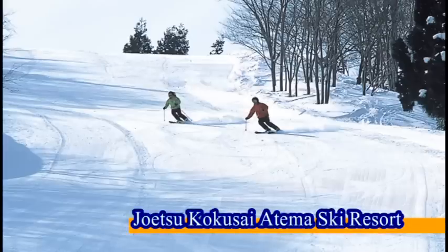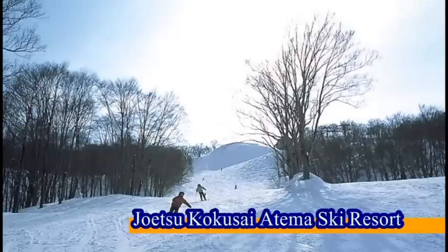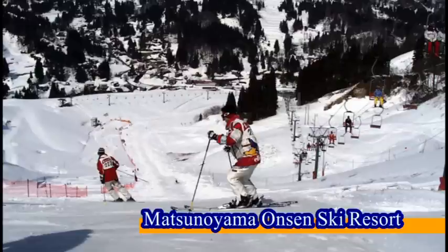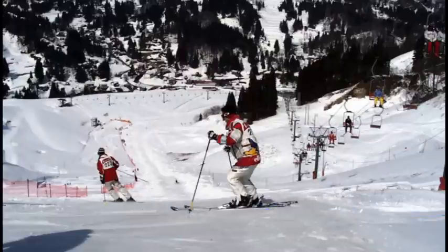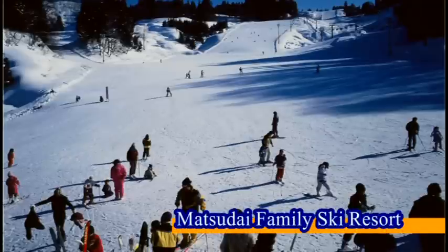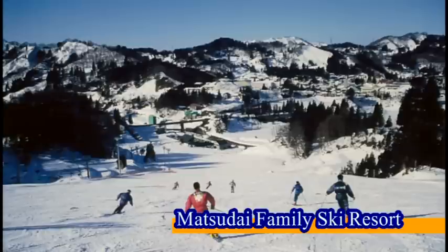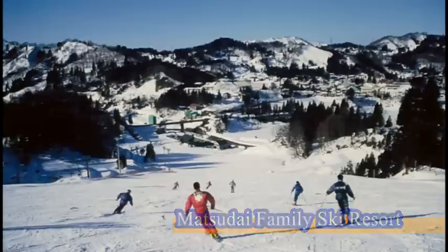Tokamachi is a popular ski and snowboard destination, the winter season starting in late December and running until the end of March. There are four resorts within the city: the Joetsu Kokusai Ski Resort, Matsunoyama Onsen Ski Resort, Matsudai Ski Resort, and the Nakasato Kiyotsu Ski Resort.